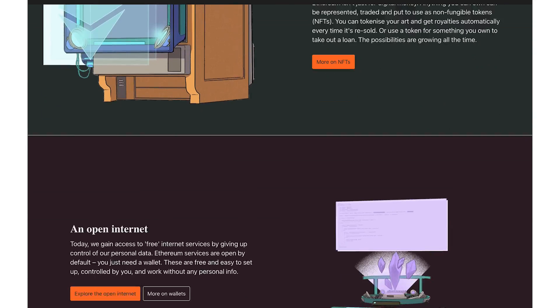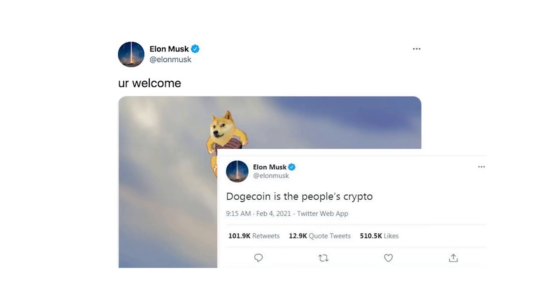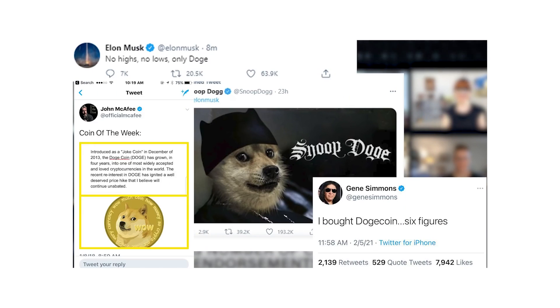Does the developer use random and unknown influencers to hype it up? If so, that's a big red flag. Good projects do the advertising themselves because they have the means — they wouldn't need influencers to help them gain followers and a high engagement rate. But if they do use well-known influencers, check whether those influencers have promoted scams and rug pulls in the past.